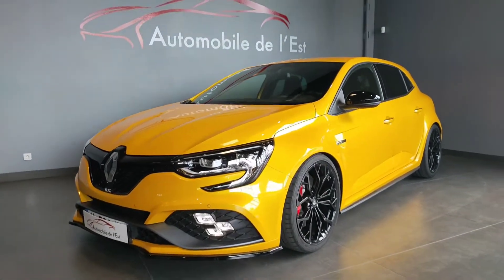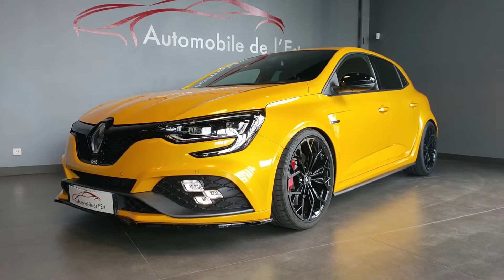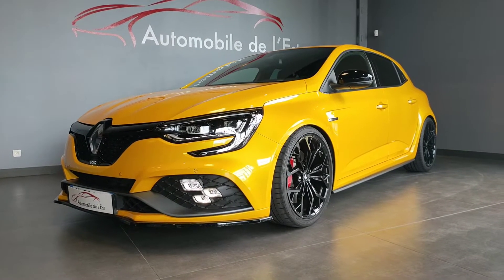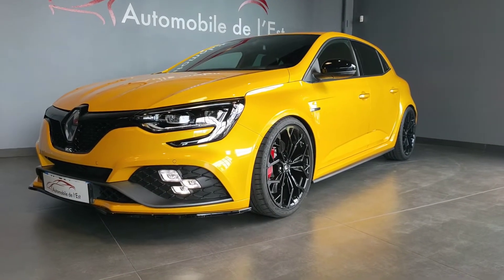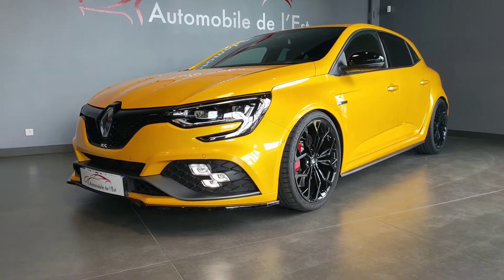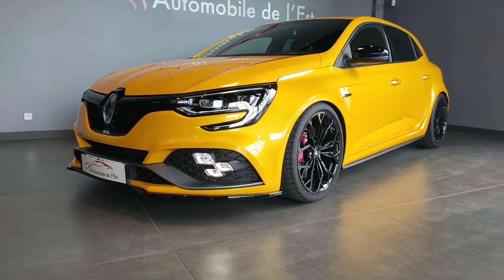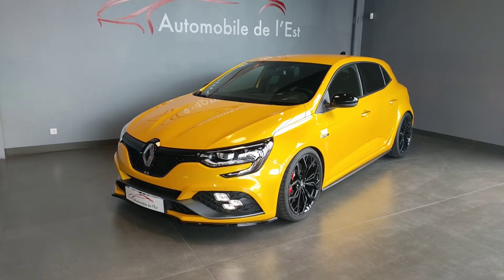On va faire un petit tour esthétique, extérieur, intérieur, on va voir les équipements de la voiture, parce que tout ce qui est mécanique et pneus est tout neuf. On peut voir qu'elle a été posée sur des ressorts à chair, elle a des cales d'élargissement, les jantes en full black et aussi une petite lame noire à l'avant. Elle est vraiment très jolie. On va faire le tour et on va aussi essayer la voiture.